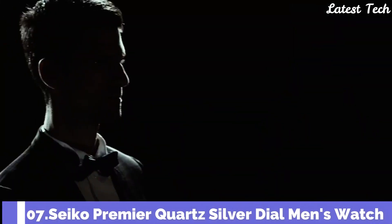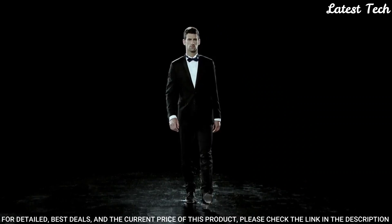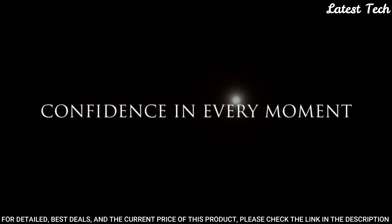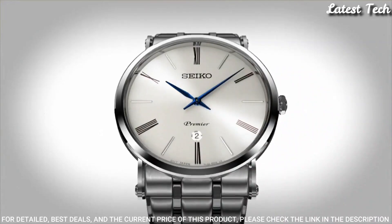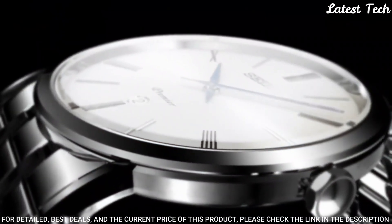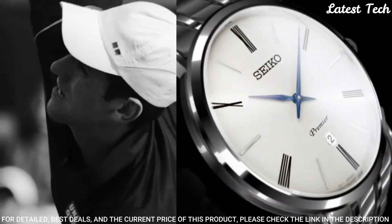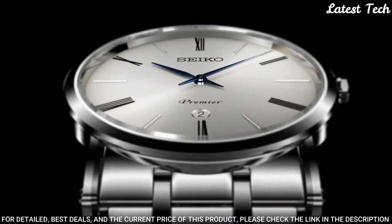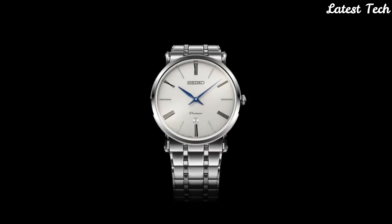Number 7: Seiko Premier Quartz Silver Dial Men's Watch. Stainless steel case with a stainless steel bracelet. Fixed stainless steel bezel. Silver dial with blue hands and alternating Roman numeral and index hour markers. Dial type: analog. Quartz movement. Scratch-resistant sapphire crystal. Case size: 40.7mm, case thickness: 6.3mm, band width: 23mm. Fold over clasp. Water resistant at 30m. Functions: date, hour, minute.